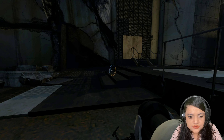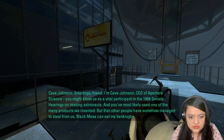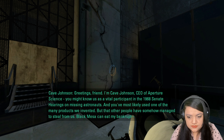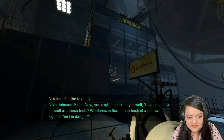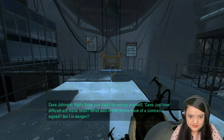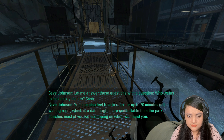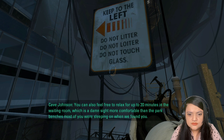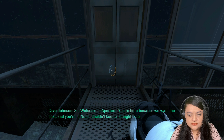I'm Cave Johnson, CEO of Aperture Science. You might know us as a vital participant in the 1968 Senate hearings on missing astronauts. You've most likely used one of the many products we invented, but that other people have somehow managed to steal from us. Black Mesa can eat my bankrupt— Right. Now, you might be asking yourself: Cave, just how difficult are these tests? What was in that phone book of a contract I signed? Am I in danger? Let me answer those questions with a question: Who wants to make sixty dollars cash? You can also feel free to relax for up to 20 minutes in the waiting room, which is a damn sight more comfortable than the park benches most of you were sleeping on when we found you. So welcome to Aperture. You're here because we want the best and you're it. Couldn't keep a straight face. Don't touch anything unless it's test-related.